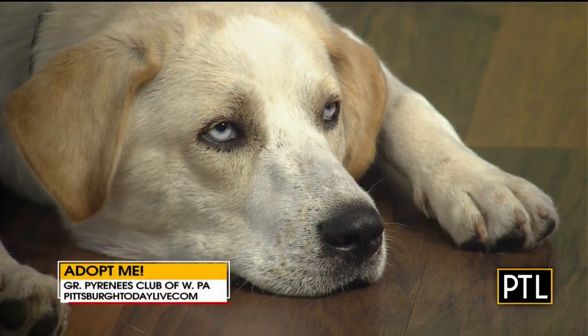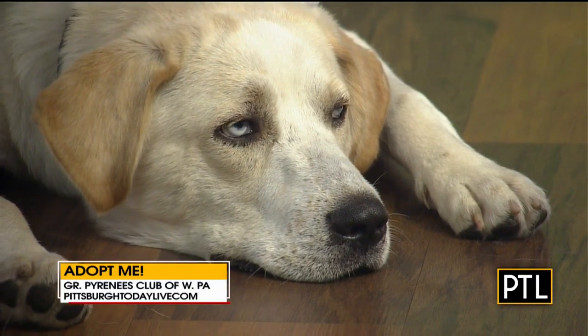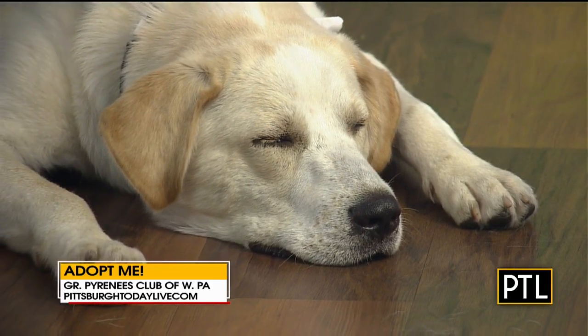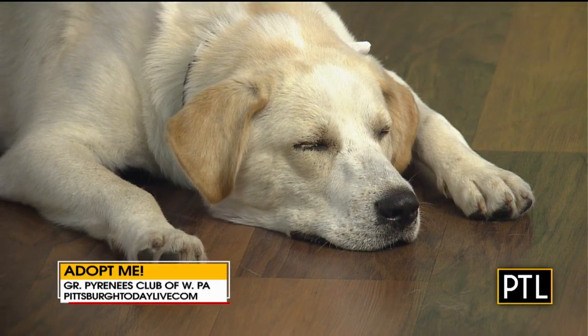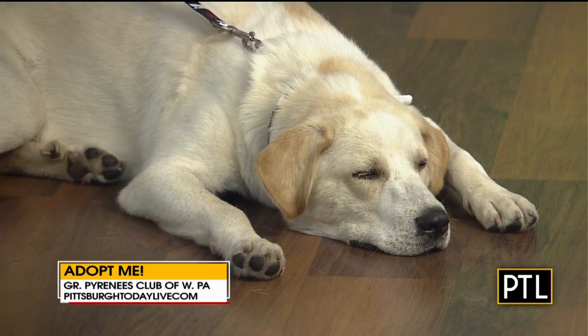Cool. Love it. To learn more about Merlin and the upcoming golf event, contact the Great Pyrenees Club of Western Pennsylvania — we have a link to their website at PittsburghTodayLive.com. Make sure to keep watching for more stories like this every Monday here on PTL as part of our featured Adopt Me segments.